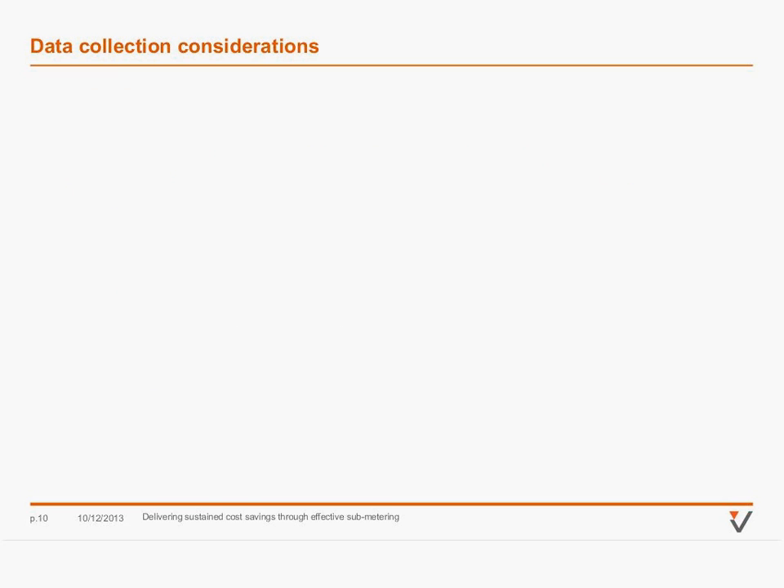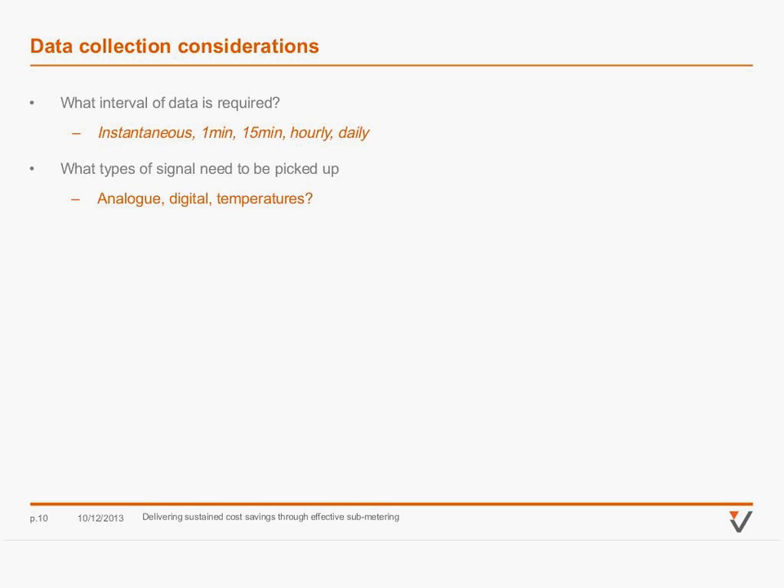On data collection — it's really about what is fit for purpose. You need to ask yourself what interval of data you require. Do you need instantaneous or one-minute data, like a PLC or SCADA application, or will 15-minute, hourly, or daily suffice? The cost will change depending on what you need. What signals need to be picked up — are they analogue, digital, temperatures? That will inform what kind of hardware you'll need on site.